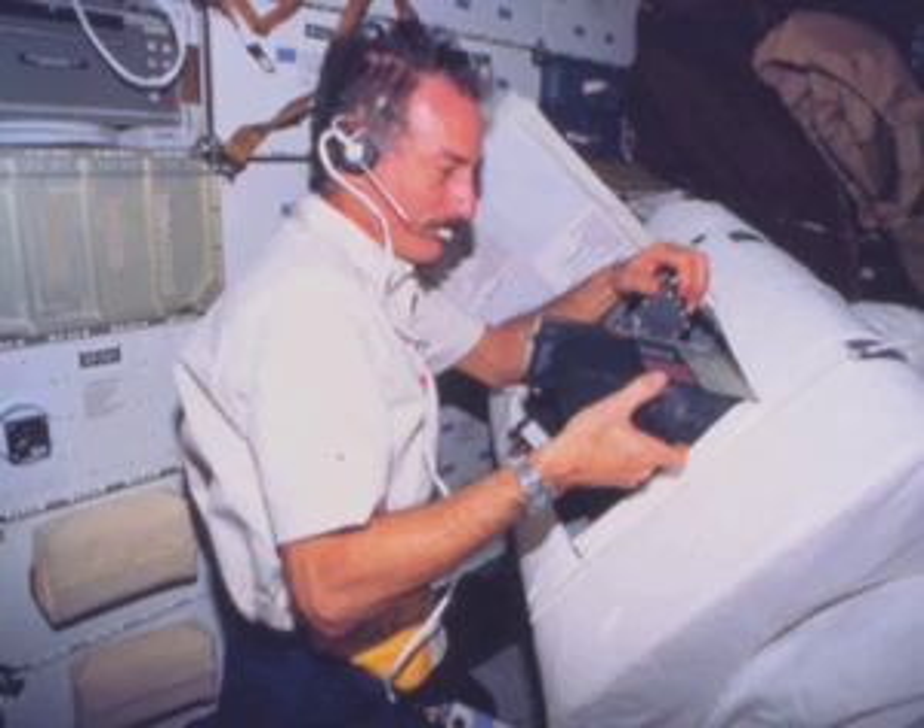The spacesuits get reused numerous times in the course of a mission, so between each flight we have to replace consumables such as the lithium hydroxide canisters which remove carbon dioxide from our breathing air. We also take out the batteries, recharge them overnight, and reload them so the suit is ready the next day. A suit properly charged can keep you going for at least eight hours — one of our spacewalks actually lasted a little longer than eight hours.